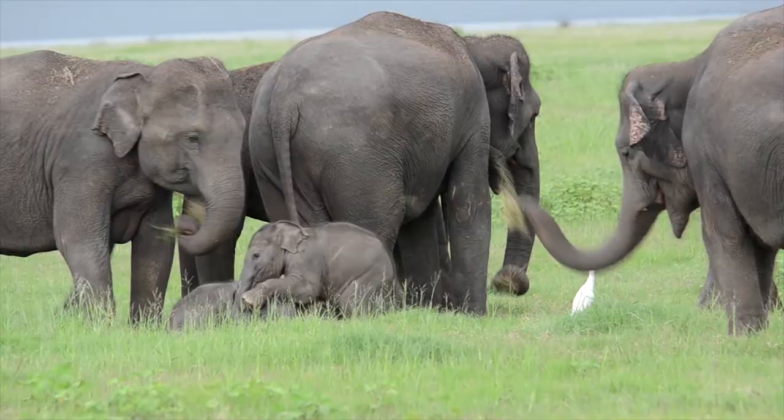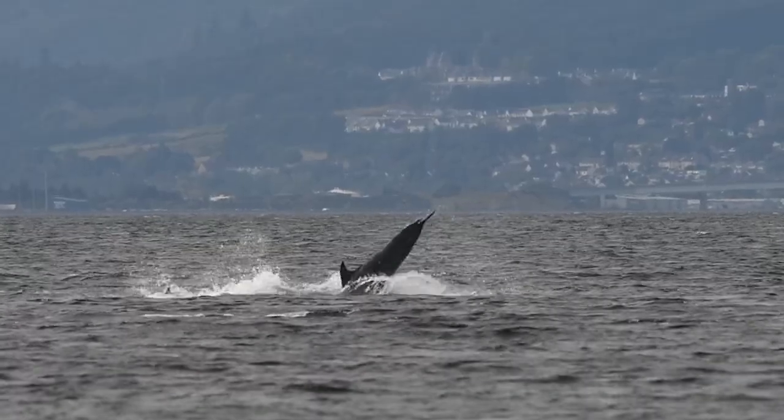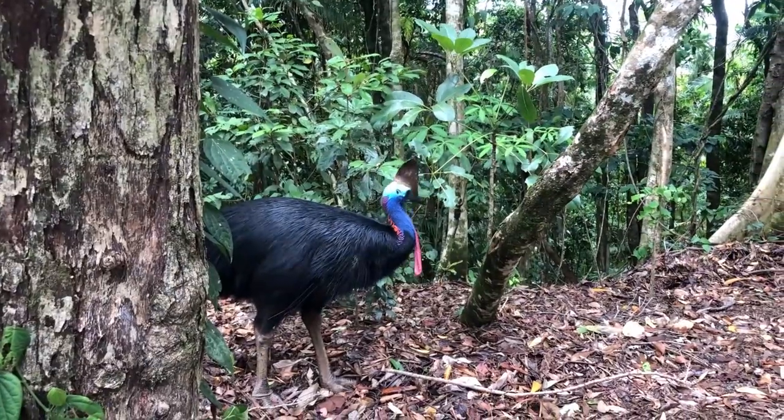Everywhere you look in this little thicket, there's just kangaroo ears popping up everywhere. So I've just been watching this group of elephants behind us and they've got two really ridiculously tiny calves. If I'm honest, I really wasn't expecting to see a cassowary, let alone one that close. I'll see you soon.